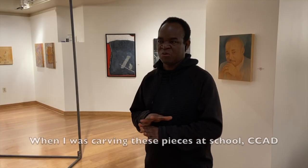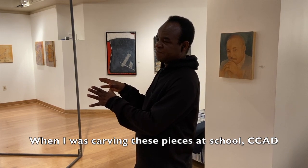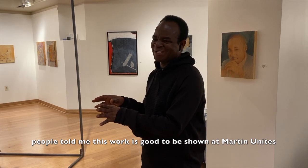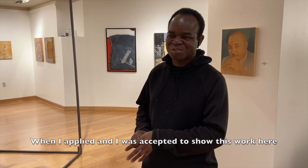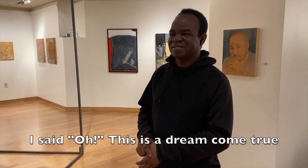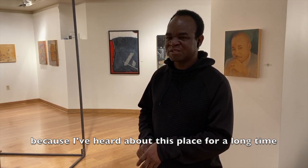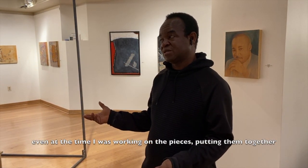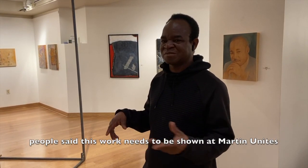When I was carving these pieces at school — CCAD — people told me this work is good to be shown at Manifest. When I applied and was accepted to show this work here, I said, oh, this is a dream come true, because I've heard about this place for a long time. Even while I was working on the pieces, people said this work needs to be shown at Manifest.